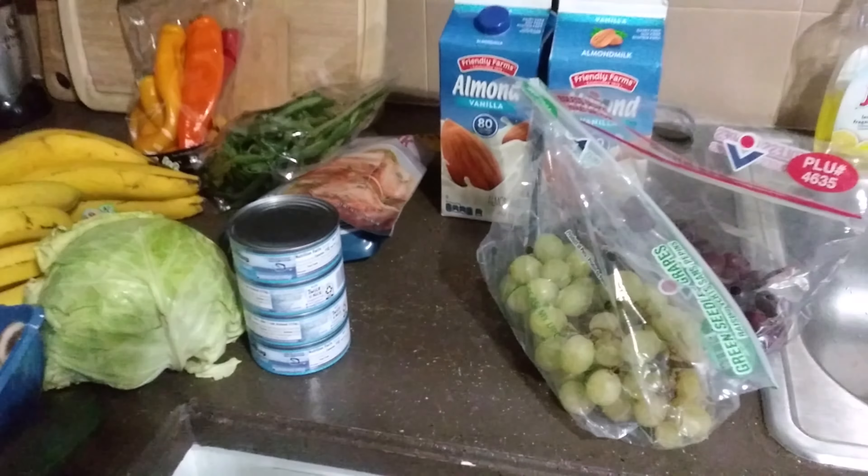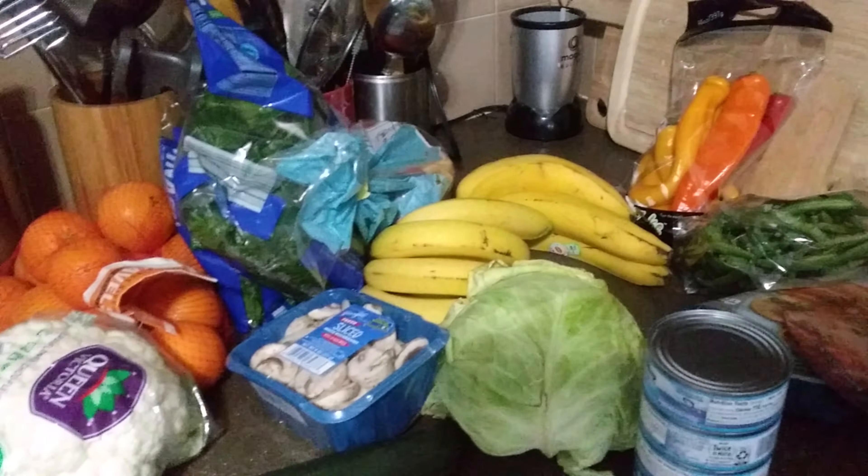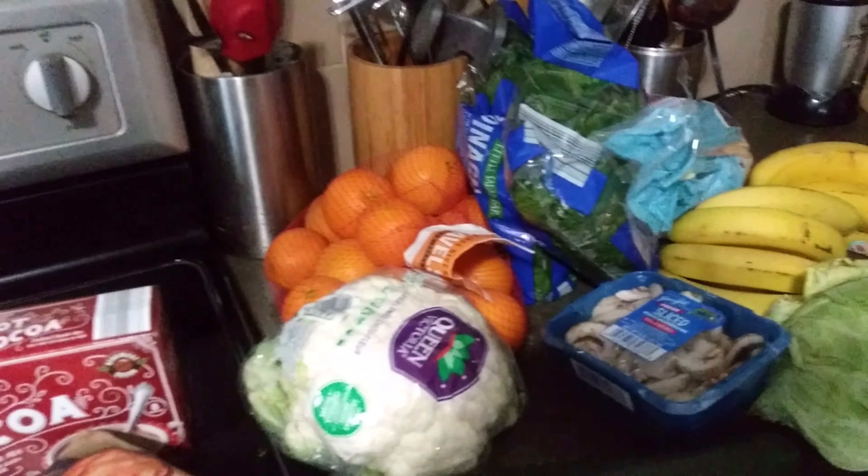Guys, today I thought I would come and share an Aldi's haul with you. I just made an Aldi's run for just some weekly items that we typically get.